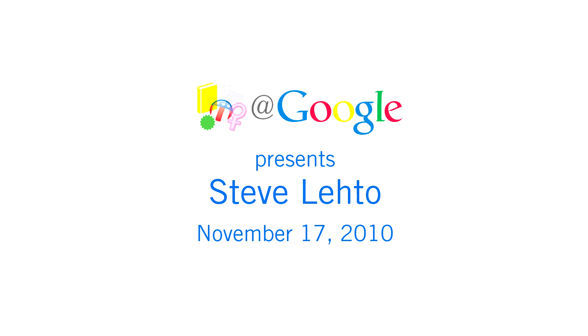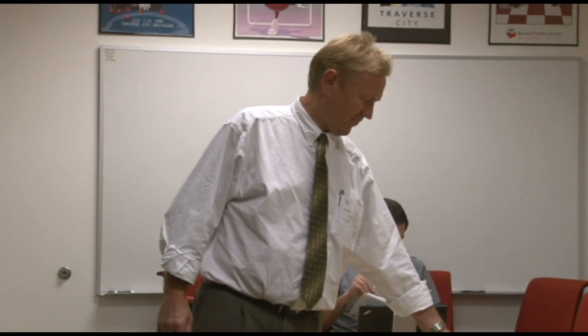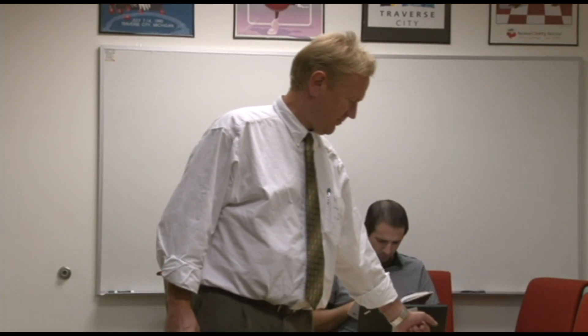Hi everyone and welcome to Authors at Google Ann Arbor. We're proud to have Steve Laidle here again with us today. You may remember him from his recent chat about Michigan's Columbus, the life of Douglas Houghton. Today he's here to talk to us about Chrysler's turbine car — a foreword written by Jay Leno — and we have the Wall Street Journal article for all of you to view as well. This story takes place in 1964. Chrysler built a fleet of turbine cars, automobiles with jet engines, and lent them out to members of the public. The fleet logged over a million miles. The exercise was a raging success, and this is that story.